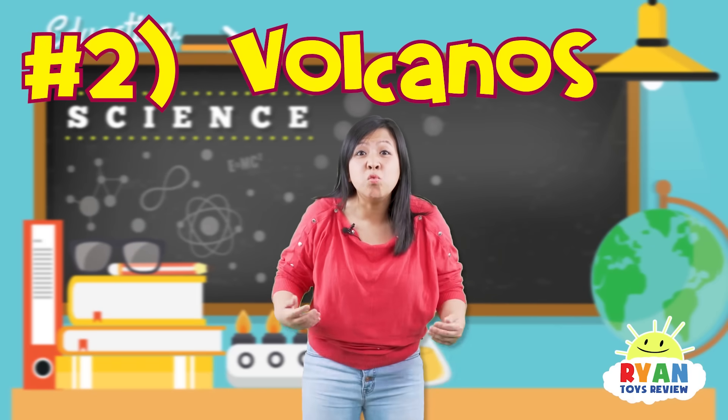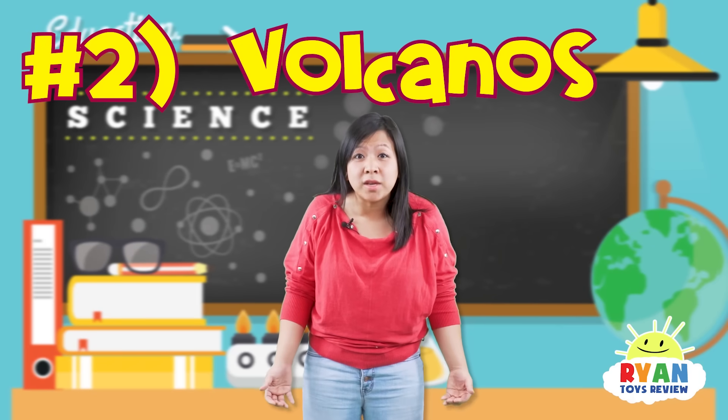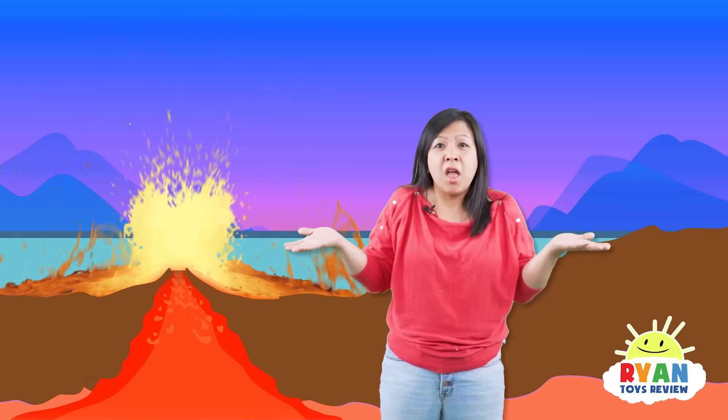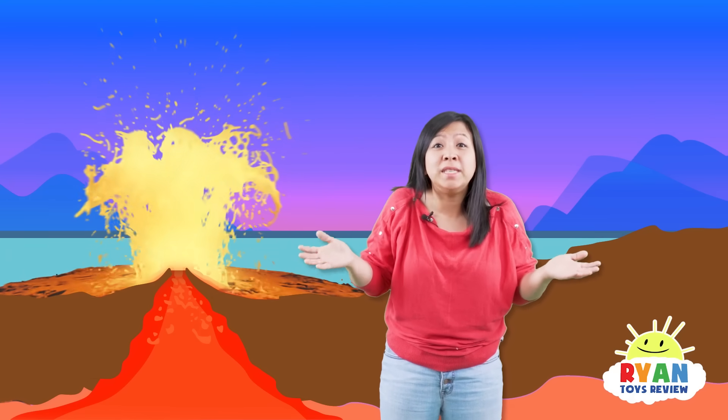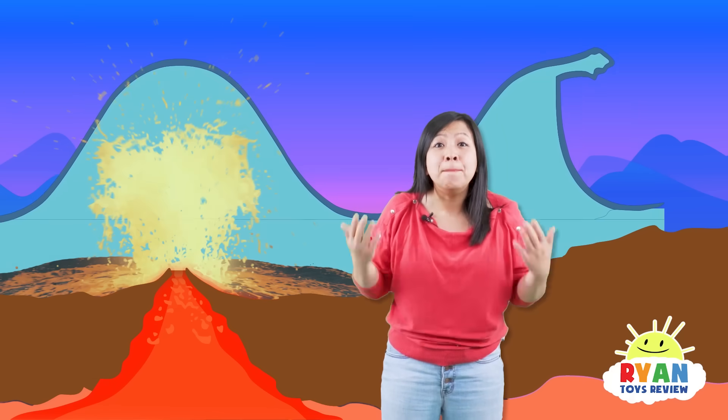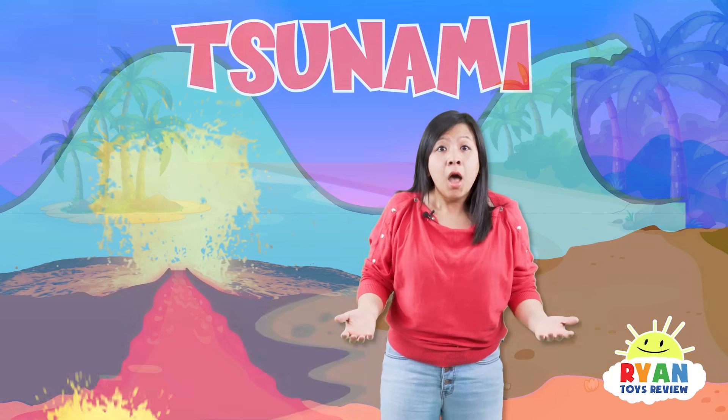The second cause of a tsunami is an underwater volcanic eruption! When a volcano erupts underwater, the water must go somewhere! And all the energy that comes out of the volcano forces its way through the water, making a tsunami!